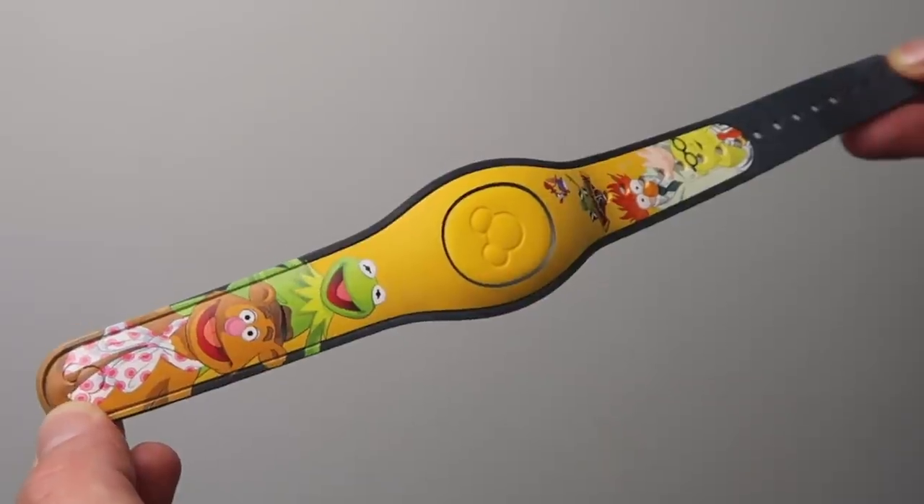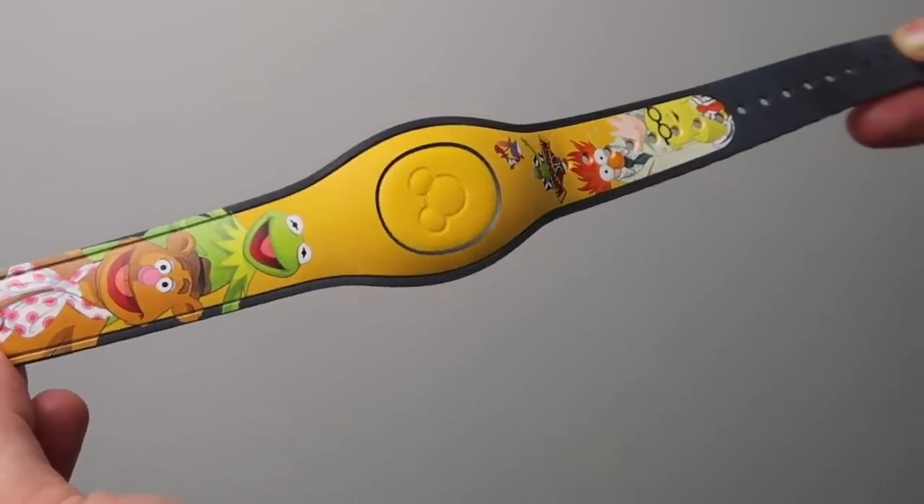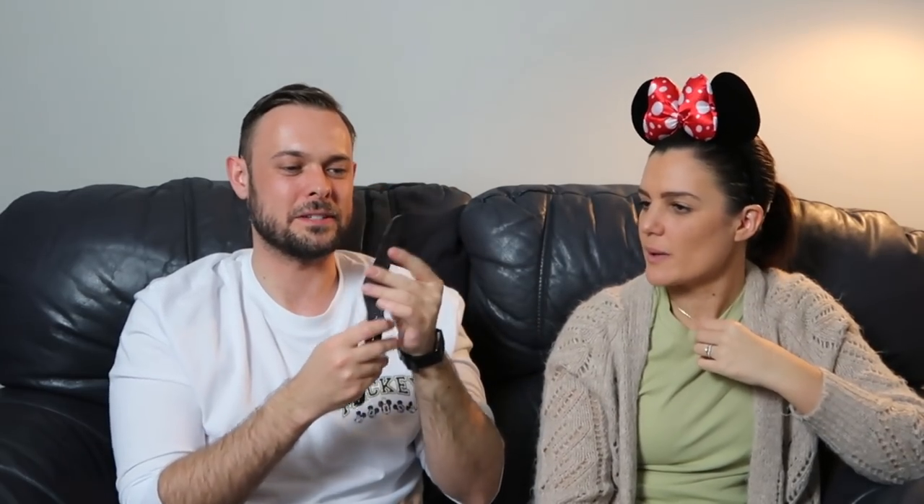With each trip we like to get a different Magic Band and this time we wanted themed ones rather than plain colours. Martin got the Muppet Vision 3D band — he didn't think they'd have that as a Magic Band since the attraction doesn't get talked about much. It has Kermit, Fozzie, Bunsen, Beaker, and Miss Piggy on it. He bought it quite early on in the trip. This was $29.99. And Petunia the Porg makes a noise a few minutes after you put her down — it always takes me by surprise.